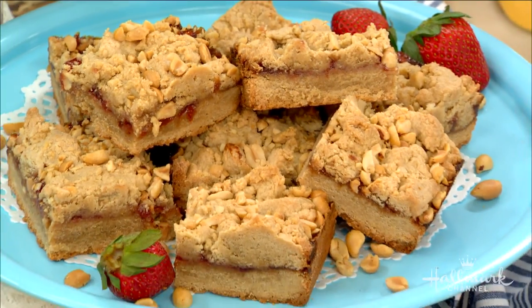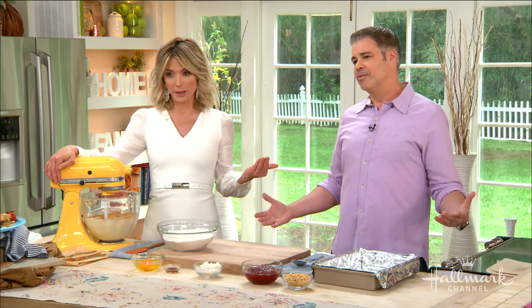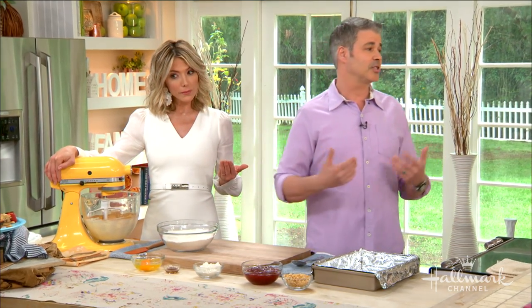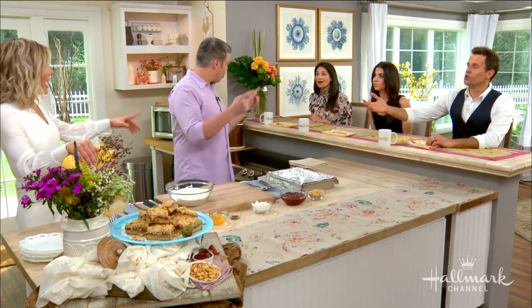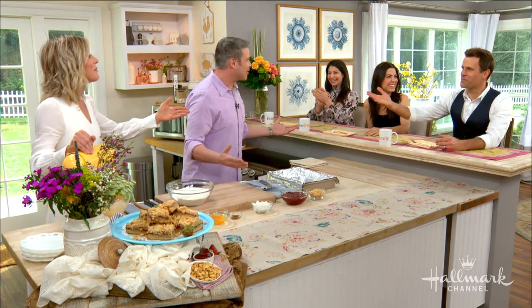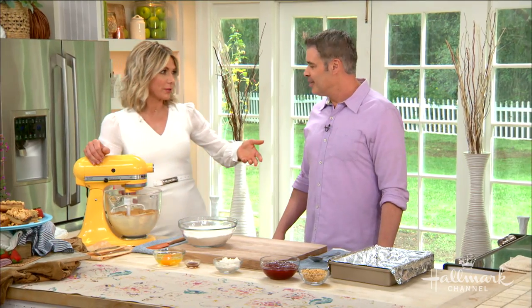Oh, look at that little girl! So these are not just peanut butter and jelly sandwiches — this is dessert, baby. That's my spin on it. And of course it's gluten-free because I'm sensitive to gluten, and so is she. But you can use all-purpose flour. Everyone thinks if you do something gluten-free it's going to taste poor, but wait till you taste it.